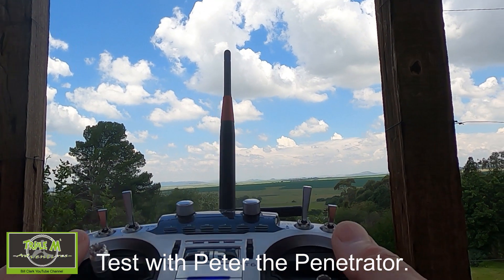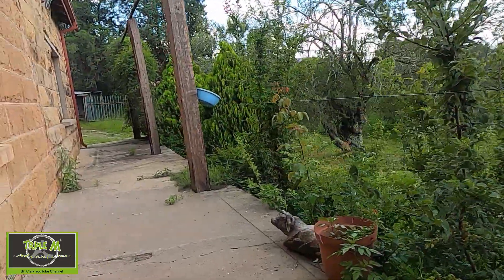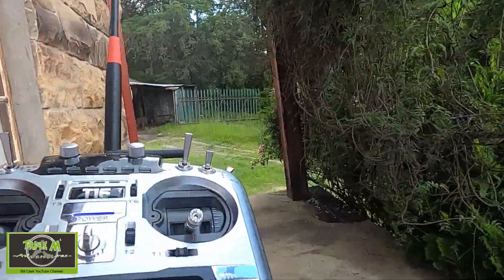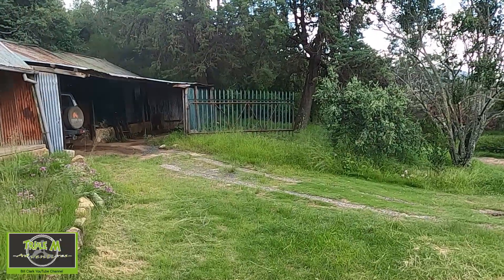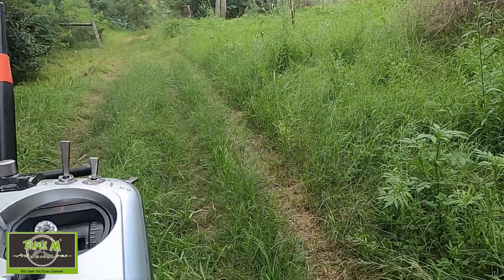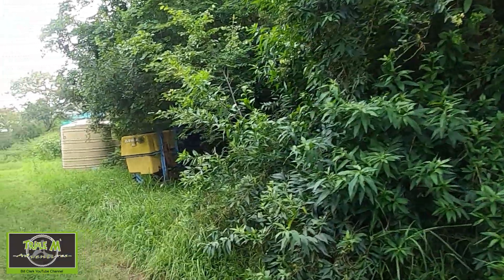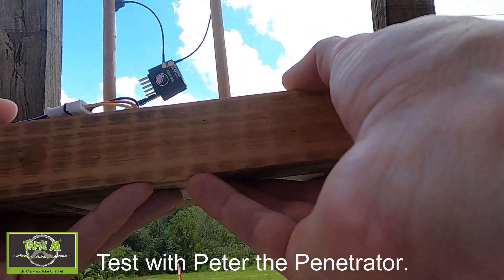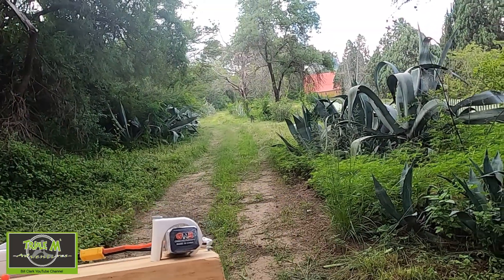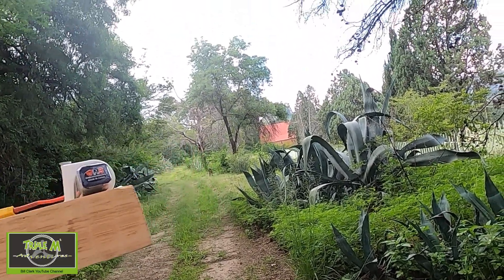Now let's run the test again with Percy the Penetrator on the radio. First we're looking for telemetry warnings — it appears we don't get telemetry warnings; we just go straight to failsafe. Telemetry lost at 83.4 meters, no warnings. Now let's look for failsafe using Percy the Penetrator — and there we go, 140 meters exactly.